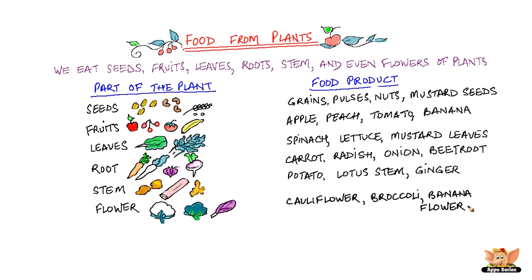Cauliflower, broccoli, banana flower, pumpkin flower are the flowers of a plant that we eat very often. So you can see that we use all parts of plants in our food every single day. Thank you.